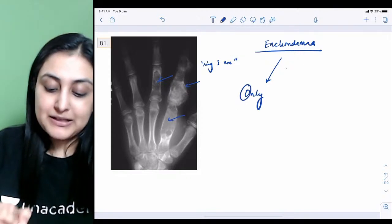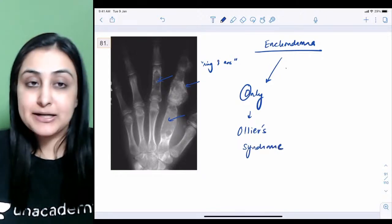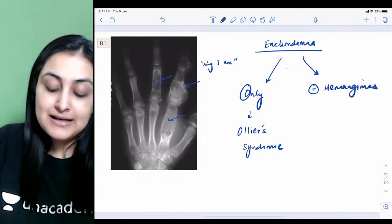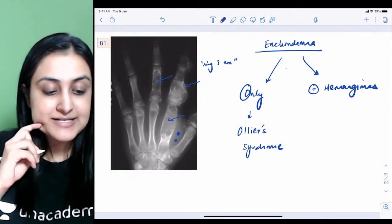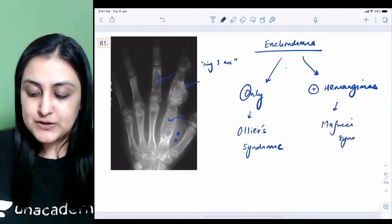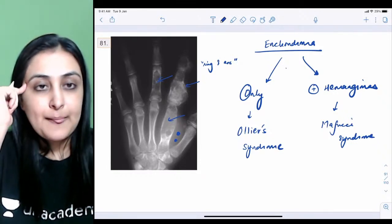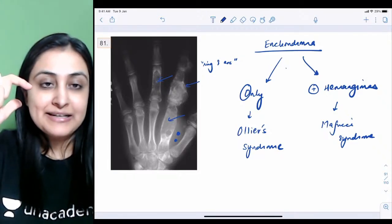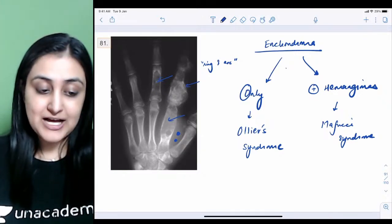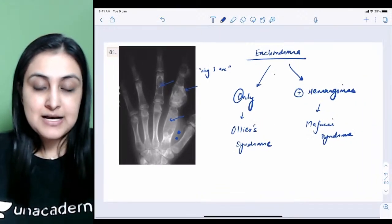There are two syndromes to know for enchondromas. When you see only multiple enchondromas (only bone tumors), the syndrome is Ollier's syndrome. But if in addition to multiple enchondromas you also have multifocal hemangiomas, bluish skin lesions, and flea-bite calcifications on X-ray, that syndrome is called Maffucci syndrome. These are the two syndromes for enchondromas.